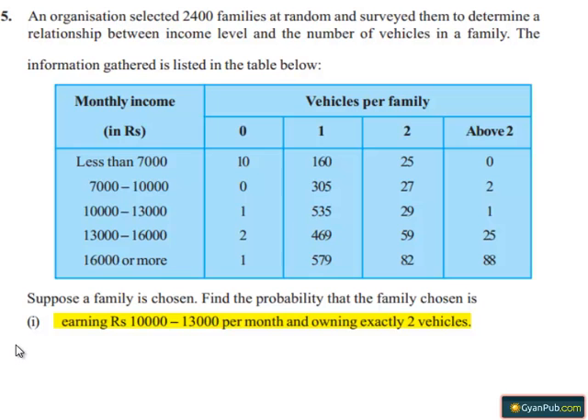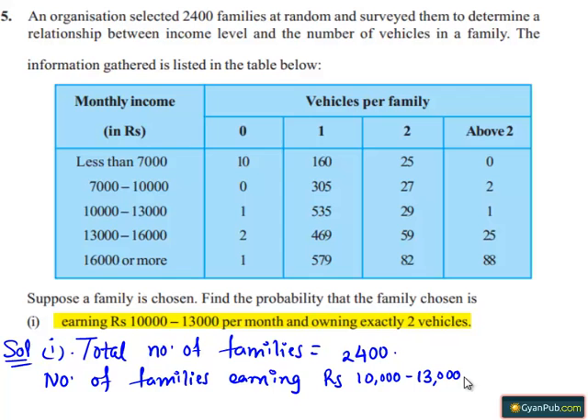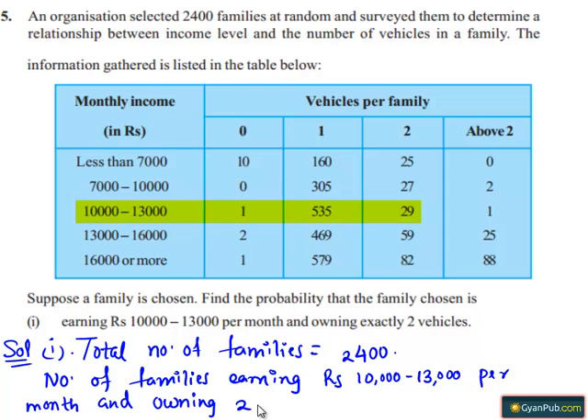Going on to the solution: the total number of families equals 2400. The number of families earning Rs. 10,000 to 13,000 per month and owning exactly two vehicles equals 29.